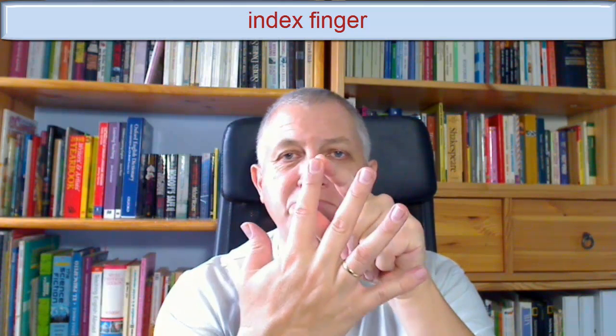This is my little finger. This is my ring finger. This is my middle finger. This is my index finger. This is my thumb. This part of my hand is called my palm. This bit, the joint, is my wrist. And this is the back of my hand.